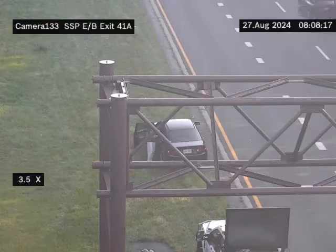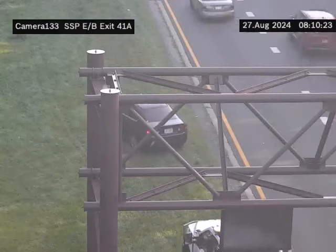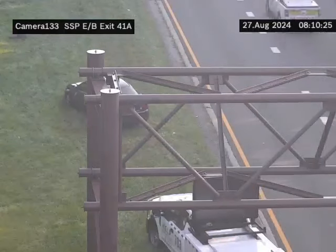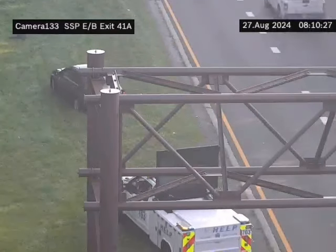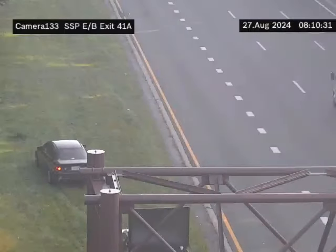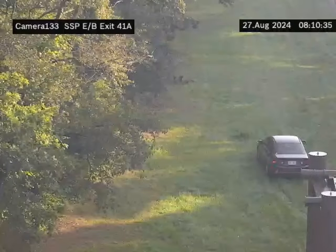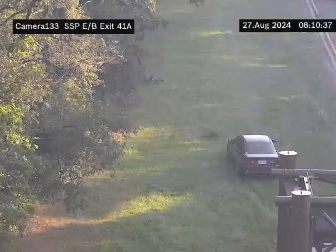In New York, it's the HELP program, which stands for Highway Emergency Local Patrol — correct me if I'm wrong on that. Here's a good example of what they do: we have a stranded motorist with a flat tire, and one of the HELP trucks is coming to literally just help her out.